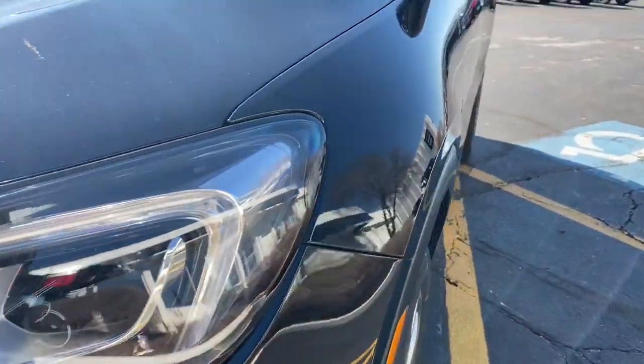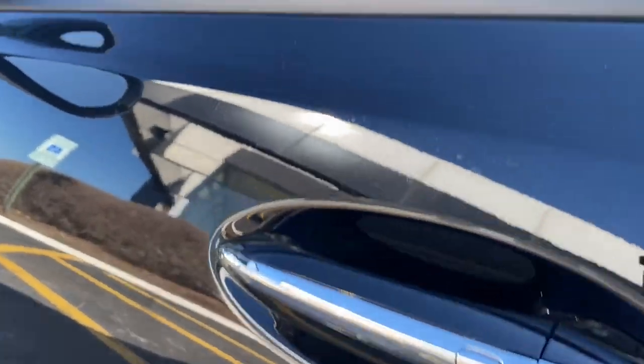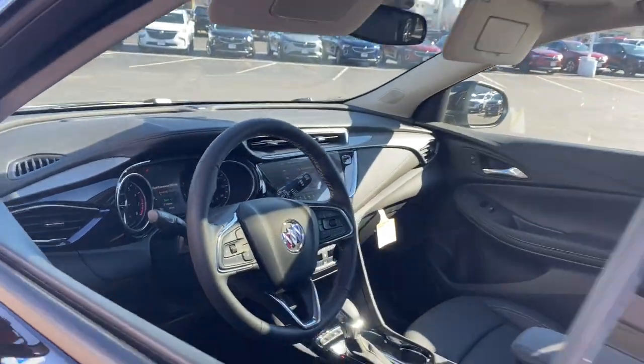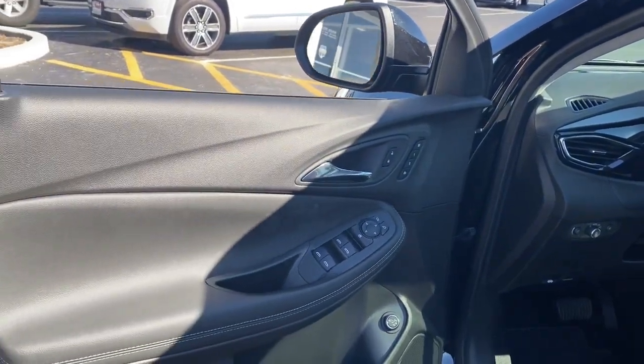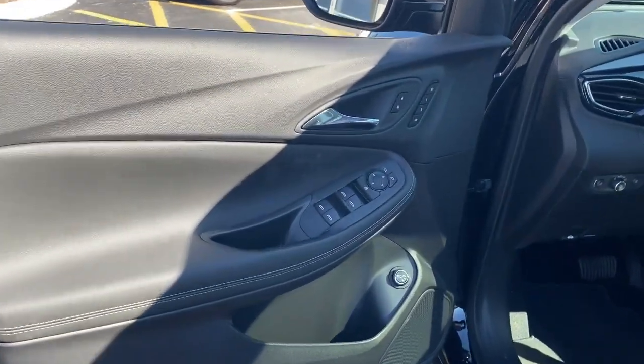These are just some of the great options this vehicle comes with: lane departure warning, sun/moonroof, keyless entry, all-wheel drive, power liftgate, heated mirrors, fog lamps, lane-keeping assist, backup camera, and keyless start.